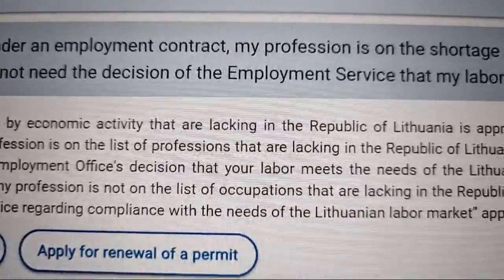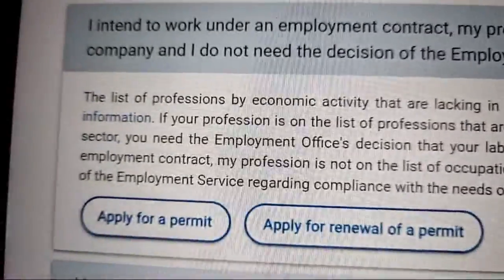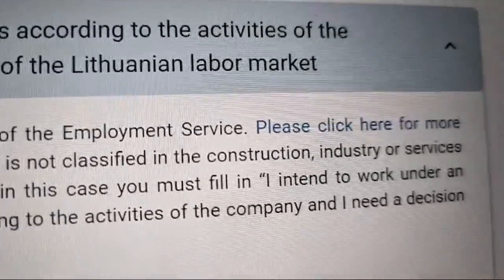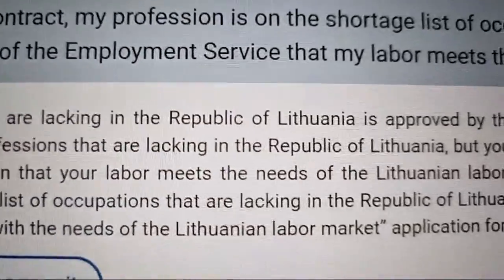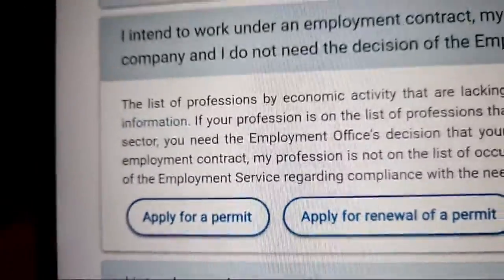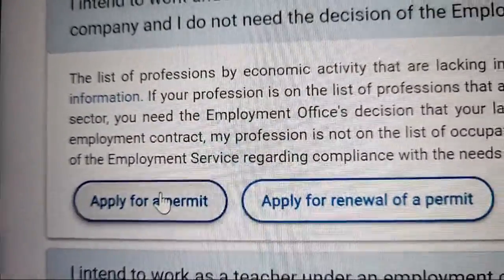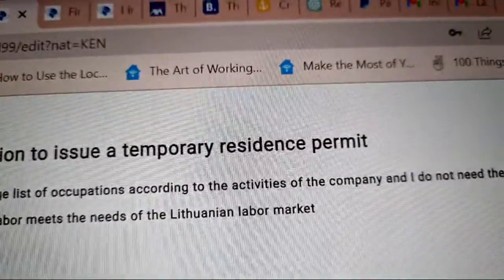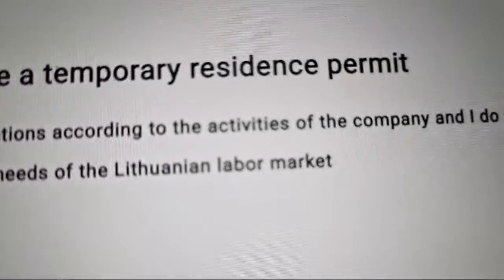The list of professions lacking in the Republic of Lithuania is approved by the director of the employment services. If your profession is on that list but your company is not in the construction industry or services sector, you need the employment office's decision confirming your labor meets the needs of the Lithuanian labor market — in that case, select the other option requiring that decision. For first-time applicants, select 'Apply for a permit'; for renewals, select 'Renewal.'